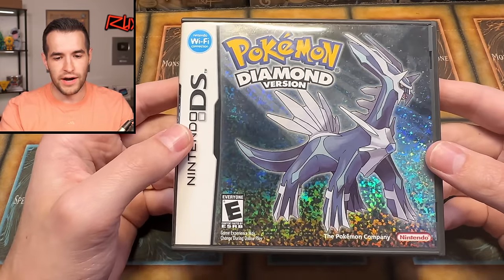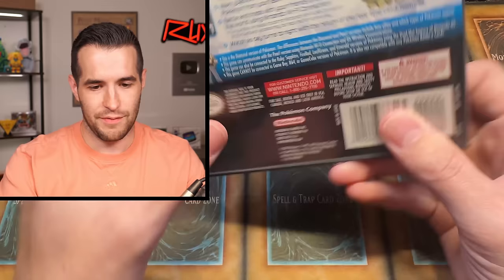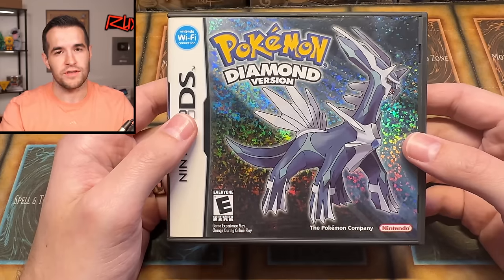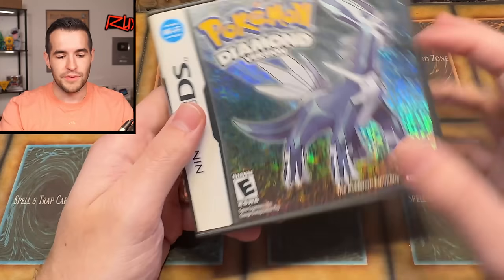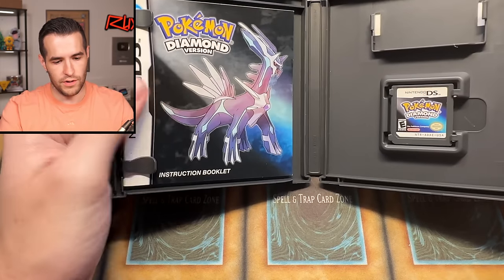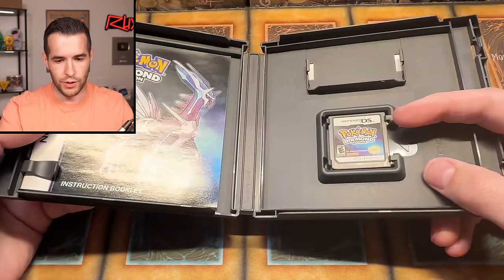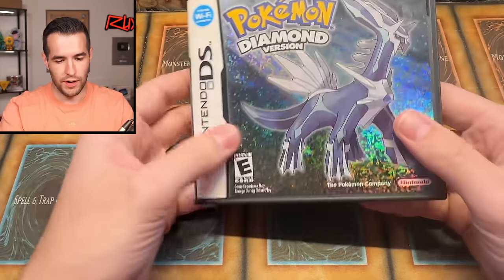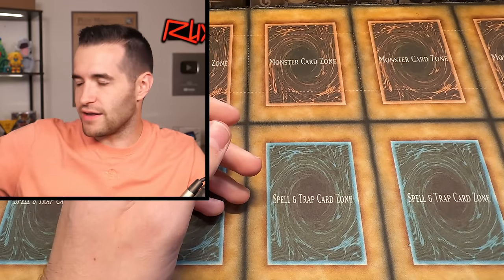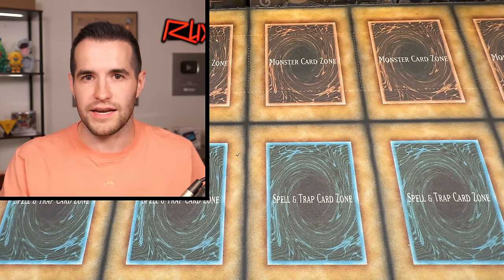Then we have Pokemon Diamond — and now we have the full Gen 4! That is so cool. From what I can tell it looks authentic. The full manual and diamond cartridge are in there — super cool. Not perfect condition, there are some little specs, but I don't really care. It's not like I'm going to grade these at whatever the grading place is for games.